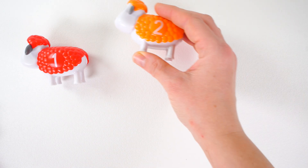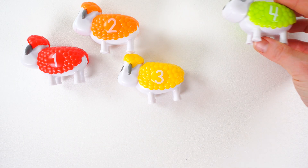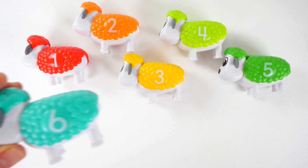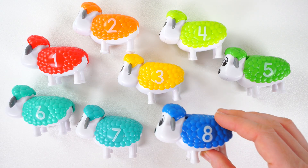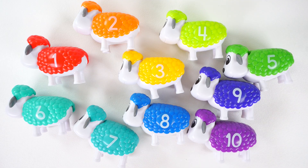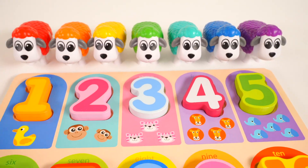One, two, three, four, five, six, seven, eight, nine, ten. I love counting — it was really fun counting with you.